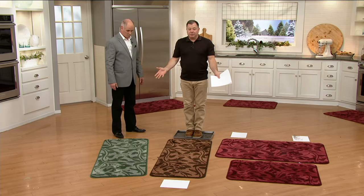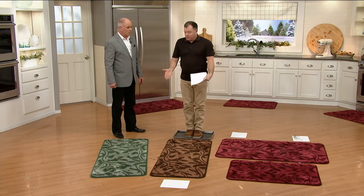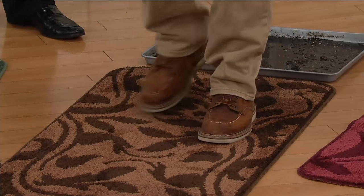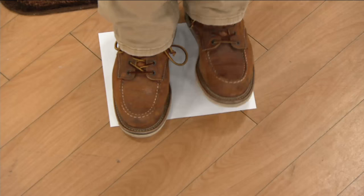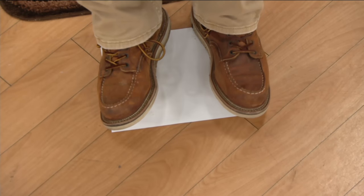The runner wasn't part of our original order with QVC, but the customers wanted them. You set it lengthwise inside your mudroom door or high traffic area so you have to take a couple steps across it. The pets are going to hit it three or four times. By the time they step off, 95 to 100 percent of the dirt is off your feet.